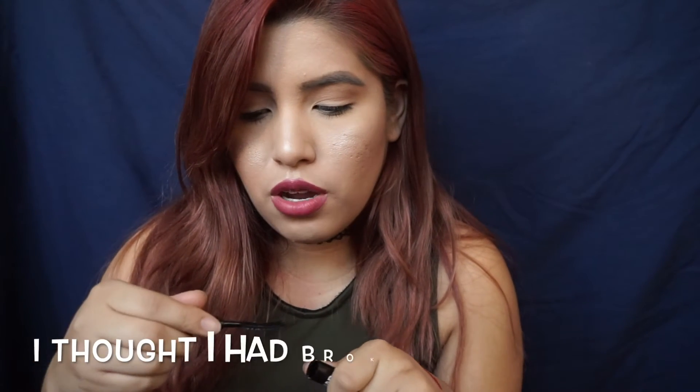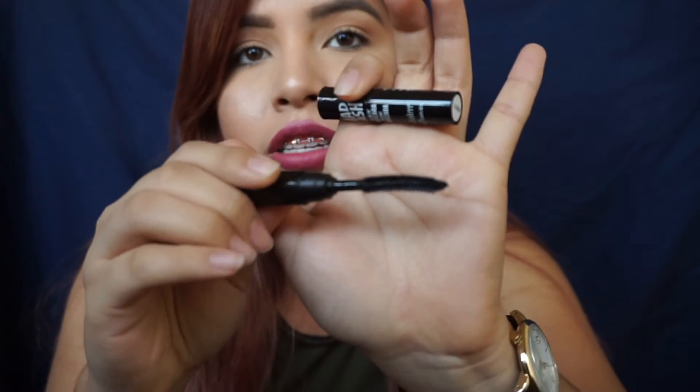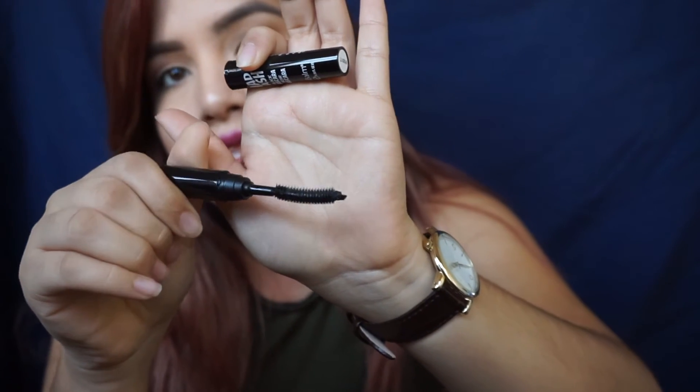The fourth thing I got is this matte lash black mascara from The Balm. It's so small. The wand is absolutely different from anything that I have seen — it's long.